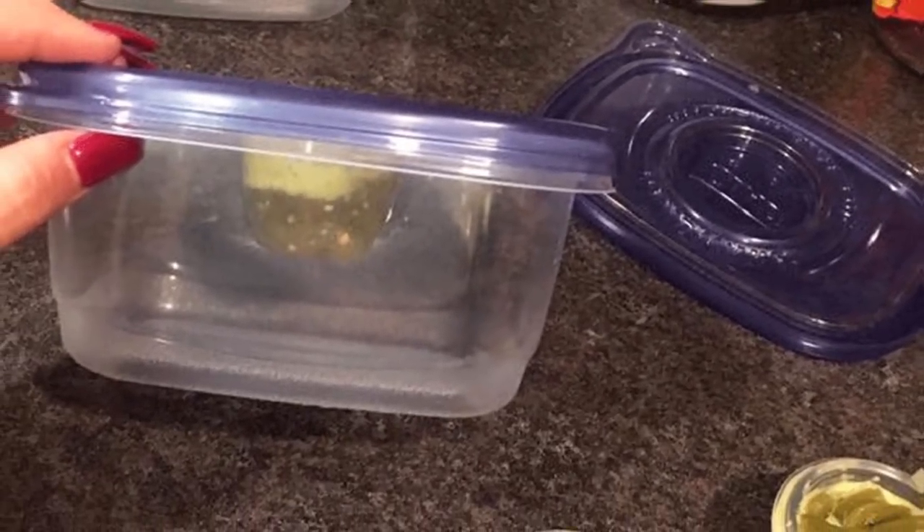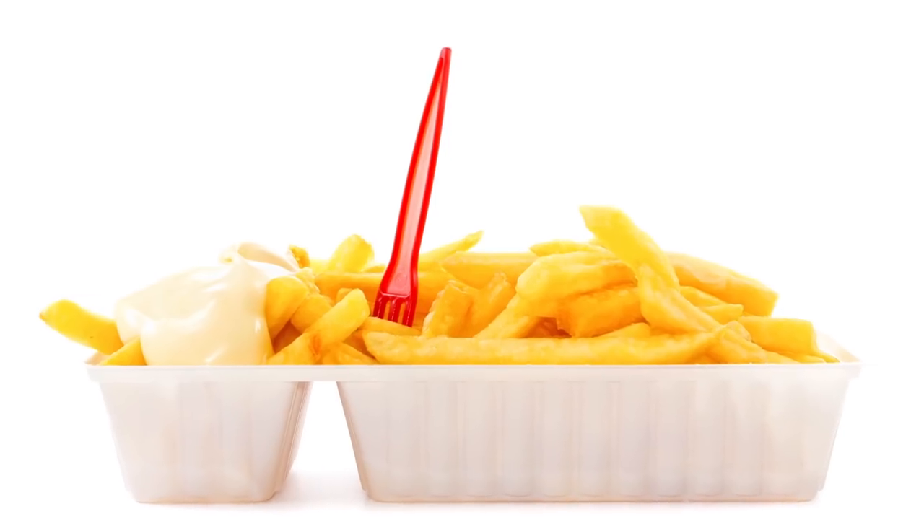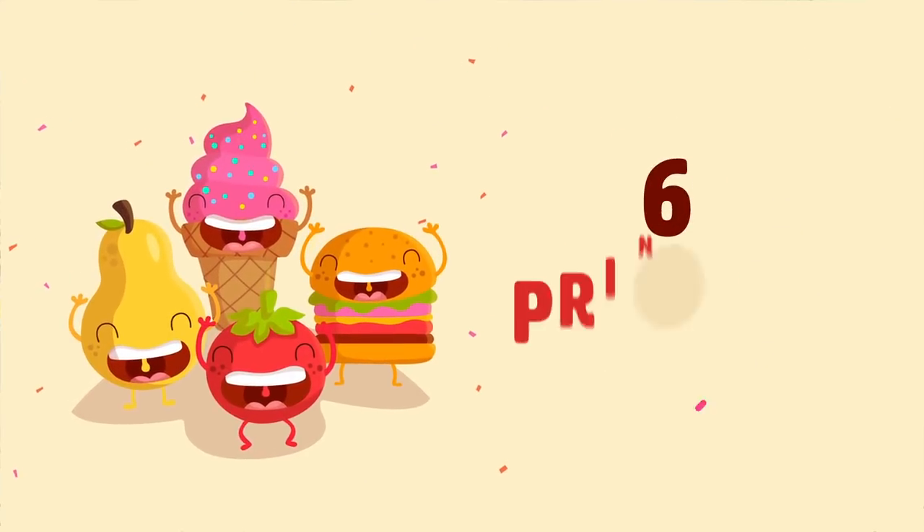Number five: DIY container. This is a pretty straightforward DIY container you can make for a barbecue french fry holder or for movie nights at home. You can also decorate them and use them for a baby shower.